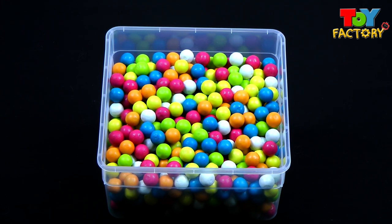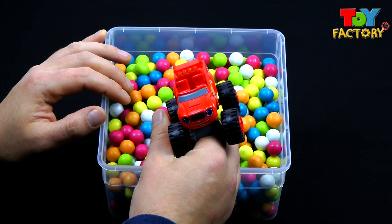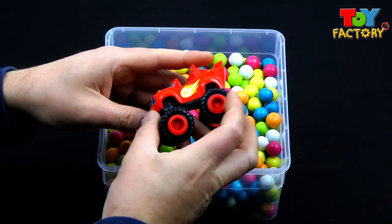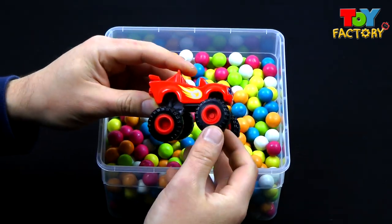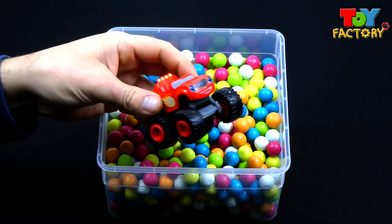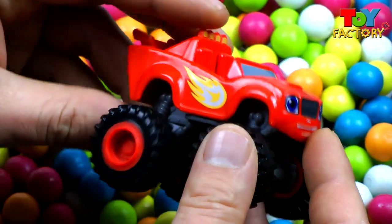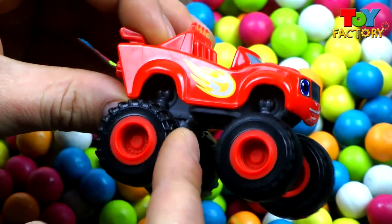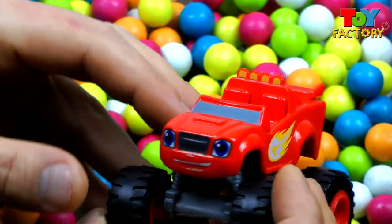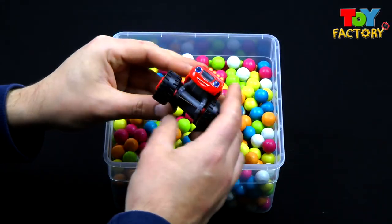It's a box of surprise gumballs. Let's find some surprises. It's Blaze! Blaze is the main character for the cartoon Blaze and the Monster Machines. He's a super awesome Monster Machines truck. Let's take a closer look at Blaze. Nice flyer up the side, super cool, super fast monster wheels. Nice big smile — Blaze is always happy. Cool toy.